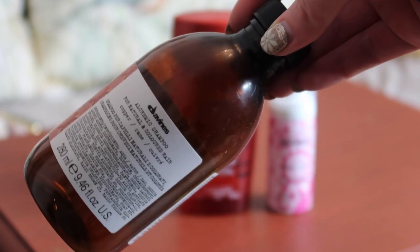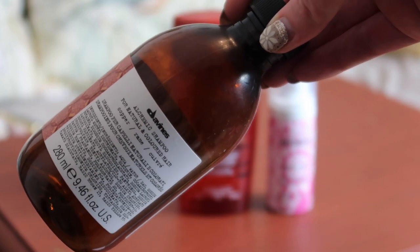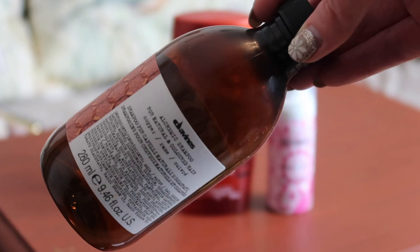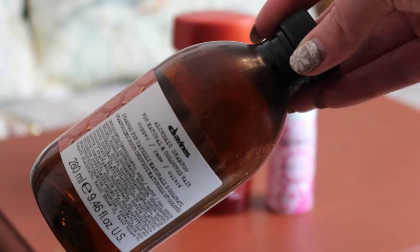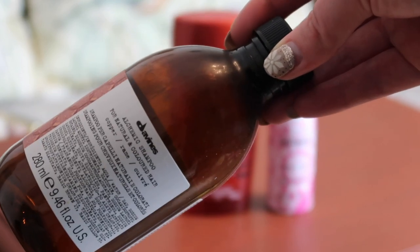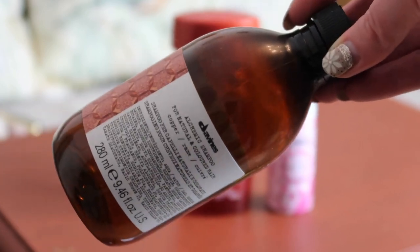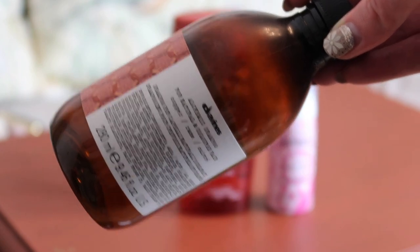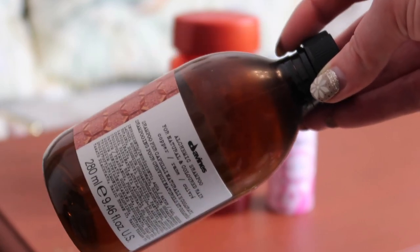The first shampoo is the Davines Alchemic Shampoo in the shade for Copper Hair, worth $27 towards my reverse rouge. I don't actually like this shampoo very much — it makes your hair feel dry and stringy and like it's in desperate need of conditioner. I love the mask that corresponds with it, but I'm not a massive fan of the shampoo, so I will not repurchase it.